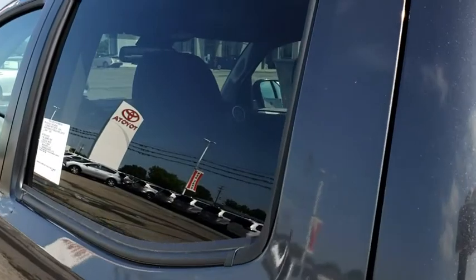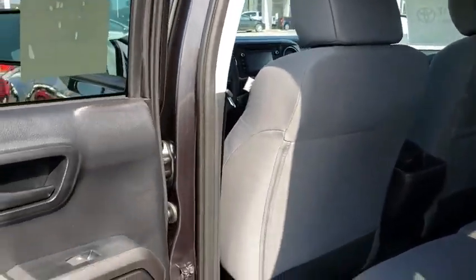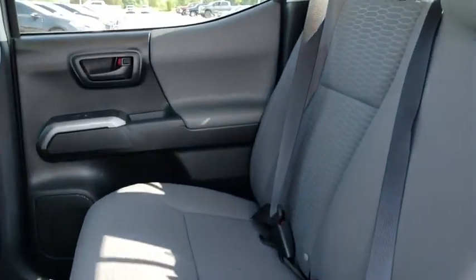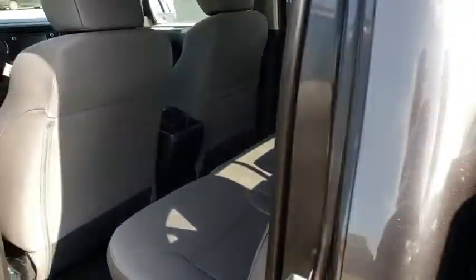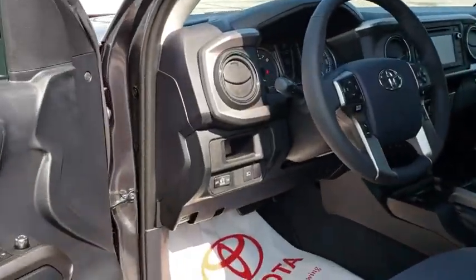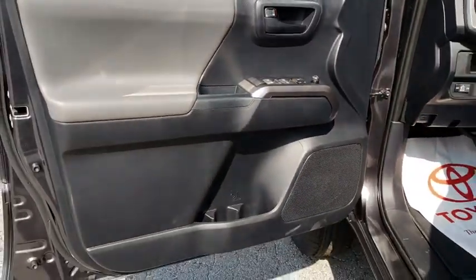Tachometer, overhead console, panic alarm, brake assist, remote keyless entry, daytime running lamps, chrome rear bumper, tilt steering wheel, front reading lamps, and front bucket seats. Wouldn't you look great in this vehicle? Stop in today and see for yourself.